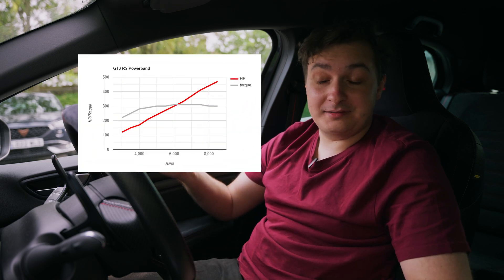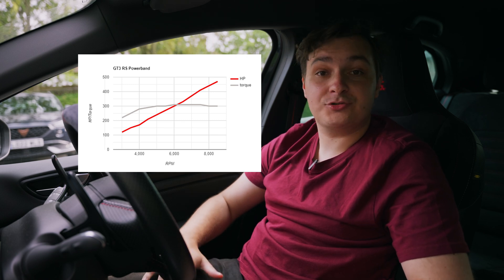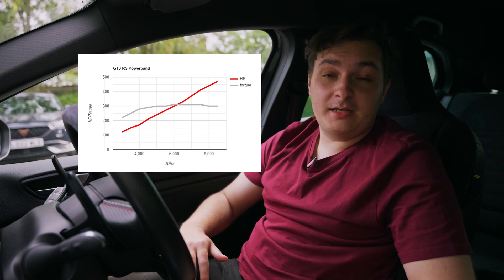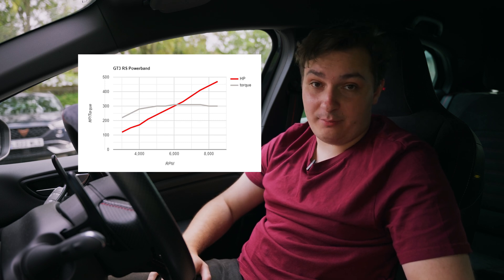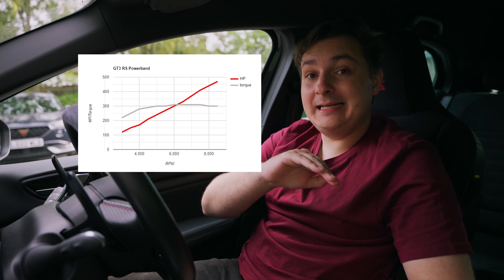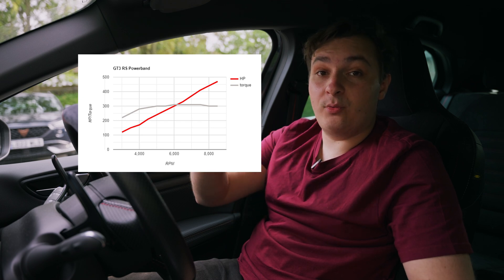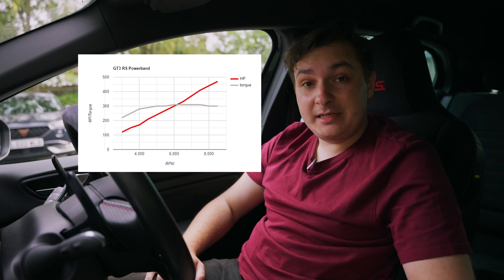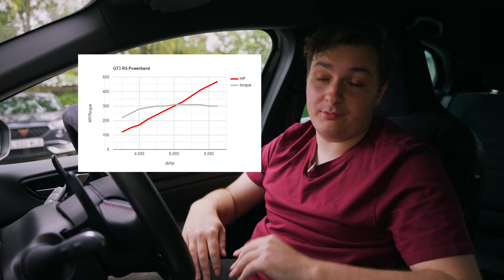Third and final power band. Here we have a high-performing, naturally aspirated car. In this example, you can see a linear power band — as the revs go up, the power linearly goes up with the revs. This means that you get a consistent increase in power all the way through the rev range.